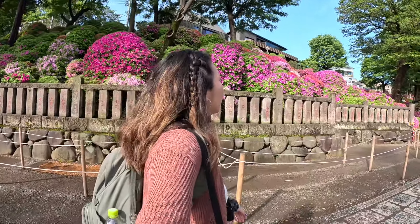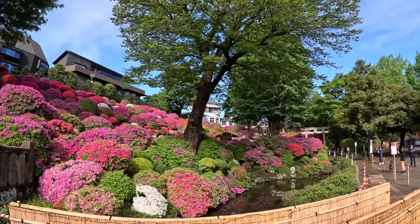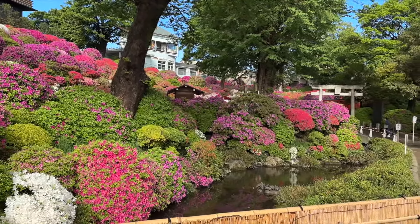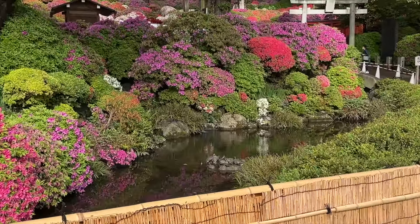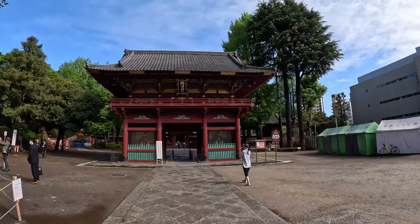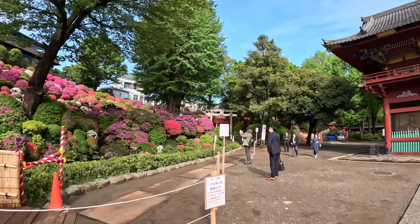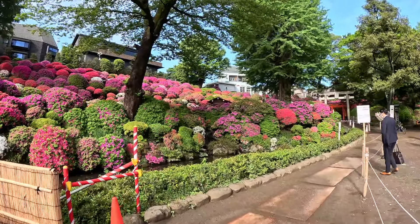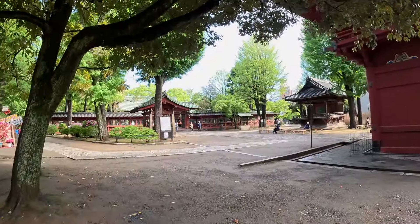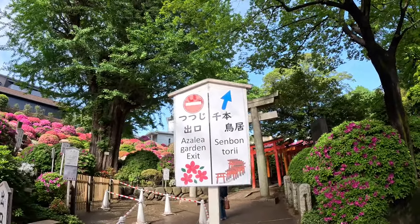During your Japan research, you've probably heard you must head to locations early to avoid the crowds. This is one of those places, because the main areas were narrower and could get congested during peak times. The azalea garden at Nezu Shrine opens at 9:30am, but the Inari Torii gates are open 24/7. I decided to visit the gates early and grab a coffee nearby until the garden opened.